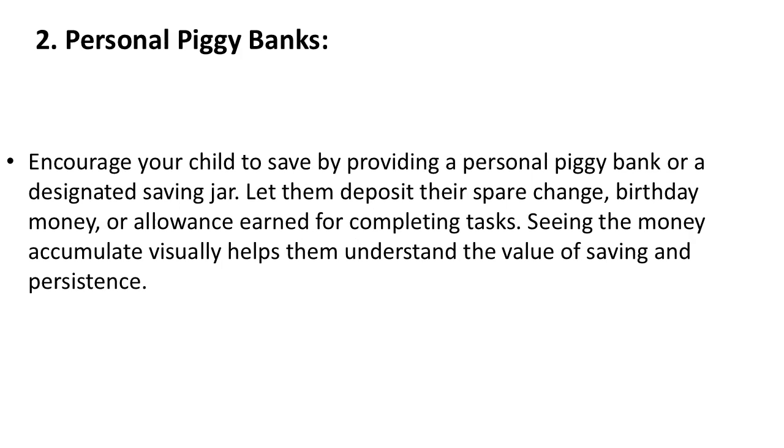2. Personal Piggy Banks. Encourage your child to save by providing a personal piggy bank or a designated saving jar. Let them deposit their spare change, birthday money, or allowance earned for completing tasks. Seeing the money accumulate visually helps them understand the value of saving and persistence.